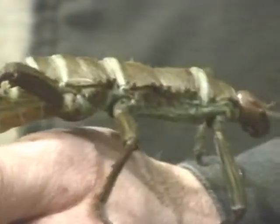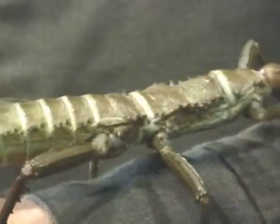All of our walking sticks here are from Southeast Asia. There are walking sticks that range all the way from North America all the way into South America, Asia, Australia, Africa — all parts of the world have walking sticks.